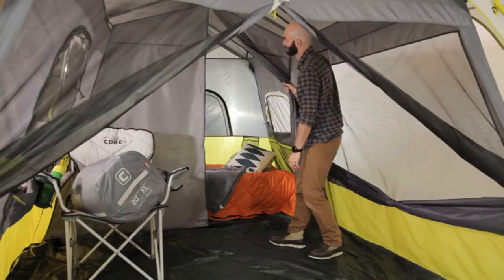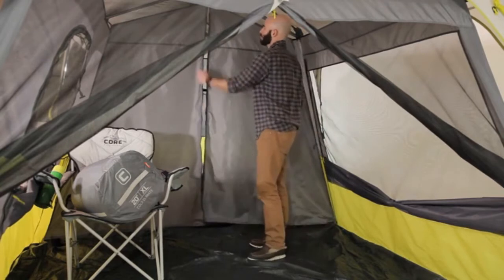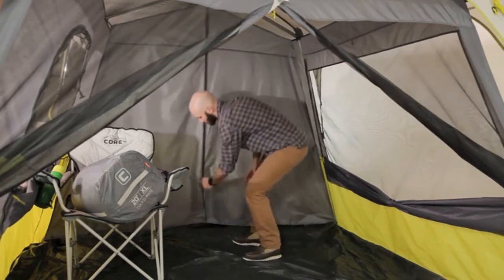The Core nine-person instant cabin tent — 14 feet by 9 feet — also features zippered privacy panels on doors and windows and has a large double door design for convenient and easy access. Gear stays close at hand in the hanging storage pockets, and the included room divider creates a two-room tent for separate living and sleeping spaces.